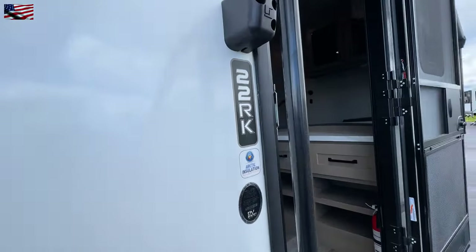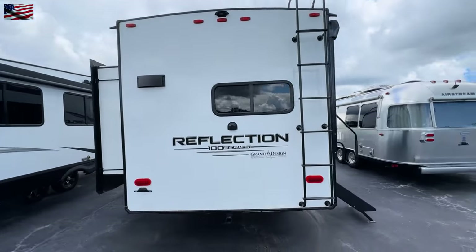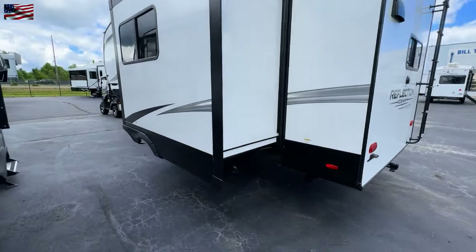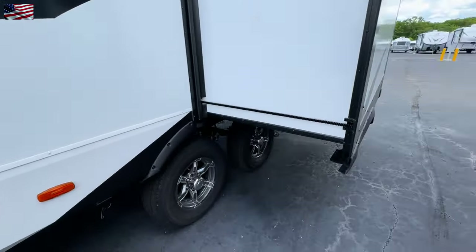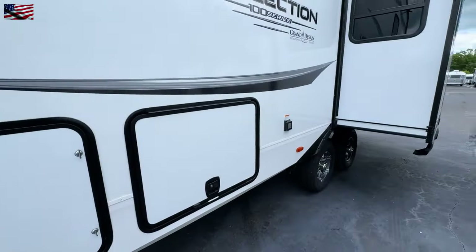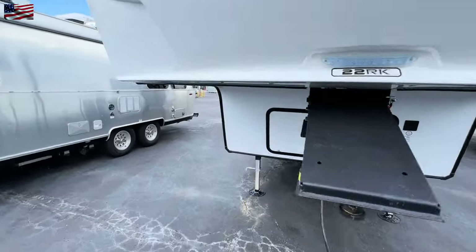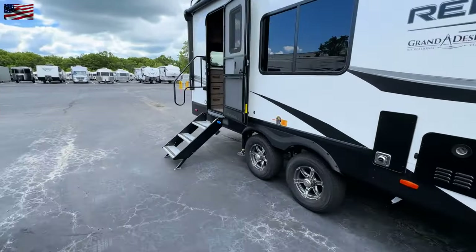So here we have the 22RK badging. I shot another video right before this — we have a single slide, you can see how big it is. The question on your mind is: can I use the bathroom when I get inside, should I need to when I pull over on the side of the highway, go into a Walmart, Lowe's, Home Depot, and park for the night, or just pull in to rest? Can I access the bathroom? Or really a better question is: what all can I access with the slide in? So check that video out.